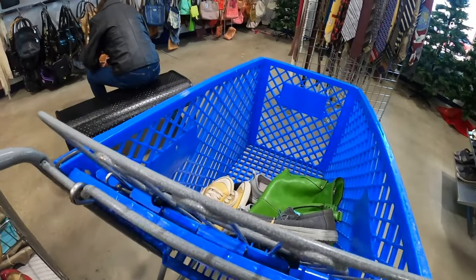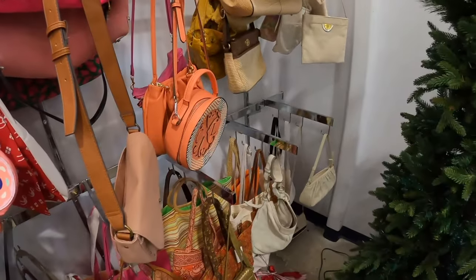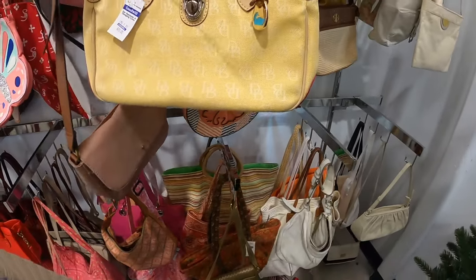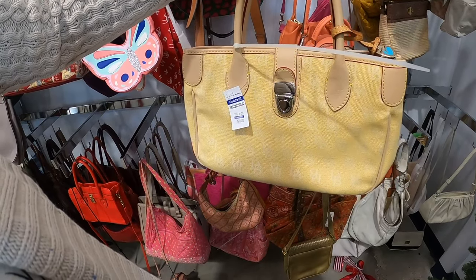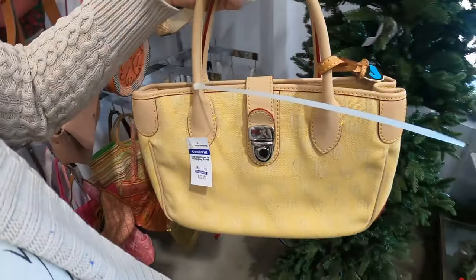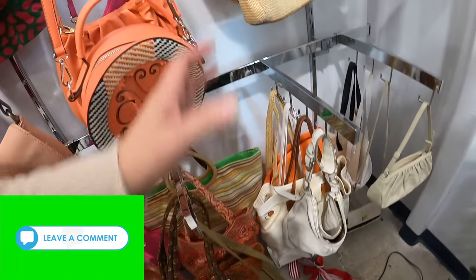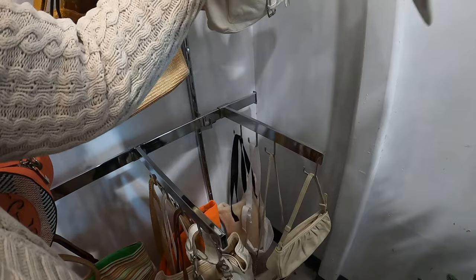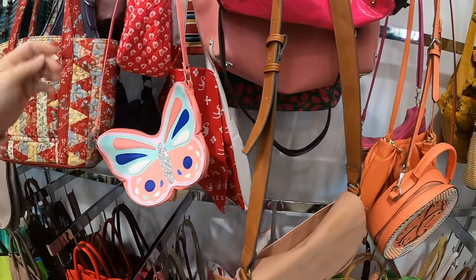I'm going to start over here — it's quiet and the store is much busier today. This is a Dooney & Burke, and it's very clean, so I might take that if I have a coupon. I still have to check the insides of all this stuff — even if the outside and bottom look good, you still have to check the rest. There's a cute belt bag but it doesn't feel very good, so I'll keep looking.